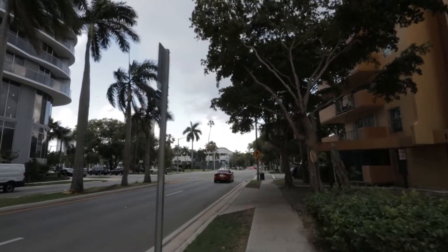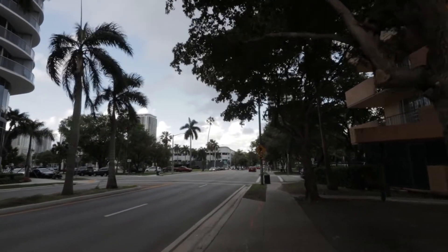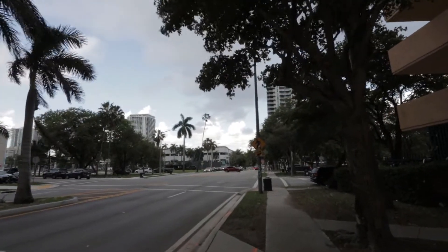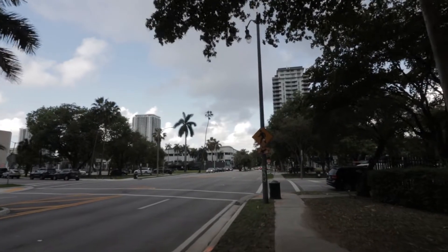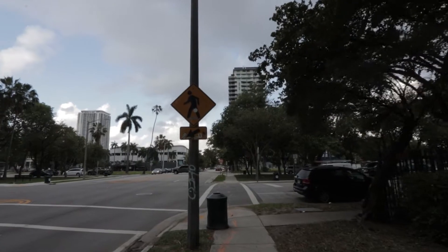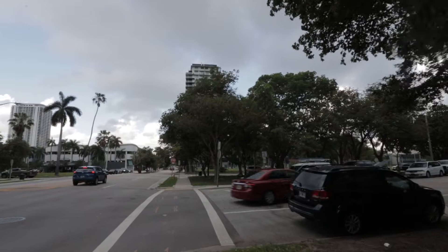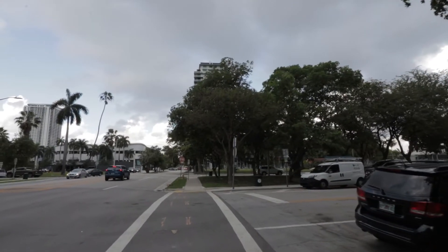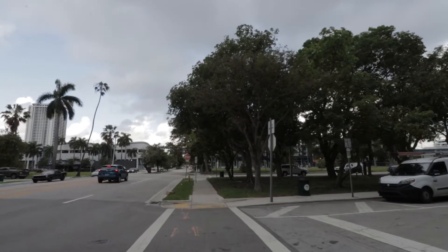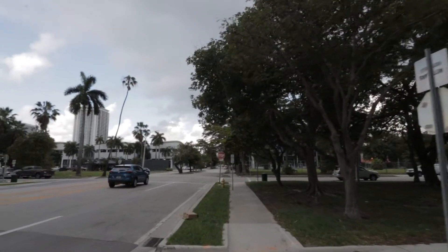Hopefully you can hear me because it looks like it's getting windy. If you haven't checked out my other videos, go and check them out. This is actually going to be a very short walk, and the reason being is because once we arrive to Northeast 2nd Avenue, there is a cemetery there, so I'm not going to go inside the cemetery to record.